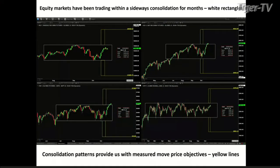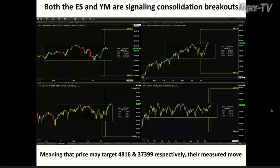The cool thing about consolidation patterns is they provide us with measured move price objectives, either to the upside or to the downside. That's what's pictured on this slide here. Both the ES — that's the S&P 500 — and the YM, the Dow, are signaling consolidation breakouts, meaning price may target 4,816 for the S&P ES Mini and 37,399 for the Dow. That would be their measured move, and it's equal to or greater than, so it can be above these numbers.